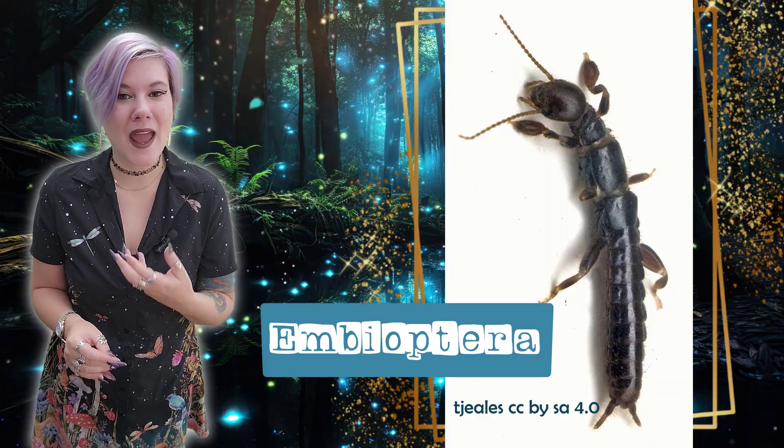Today is a weird one. It's like what Spider-Man actually should be if he were accurately based on a creature from our real world. Today we are talking about the web spinners, or Embioptera.